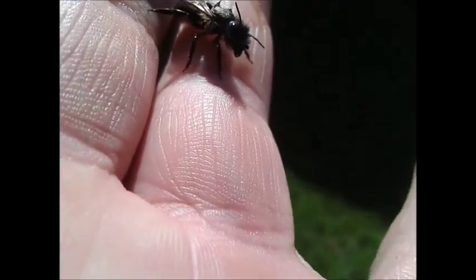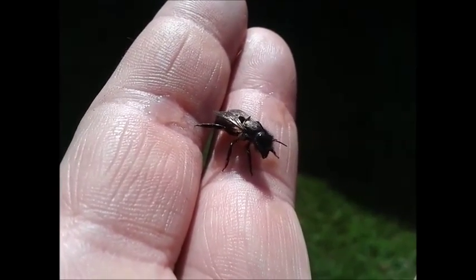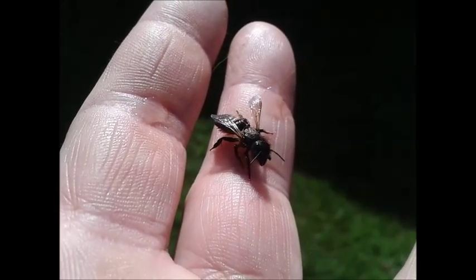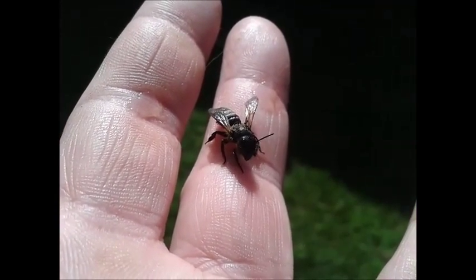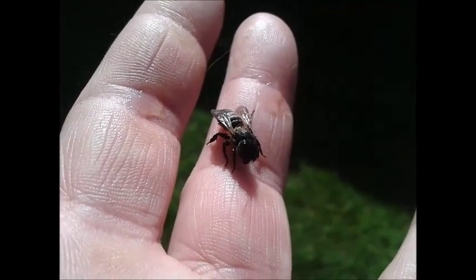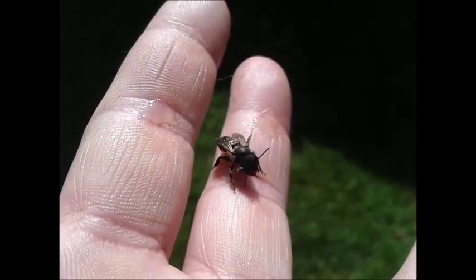This little guy I found in my pond, in the pot — he was just floating in the pot. I thought, well, I'm gonna rescue him. Pulled him out, absolutely soggy.